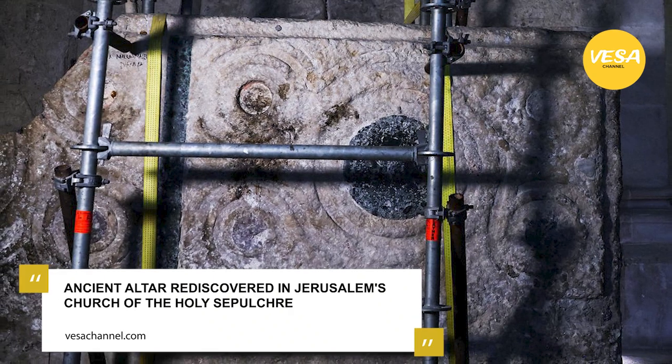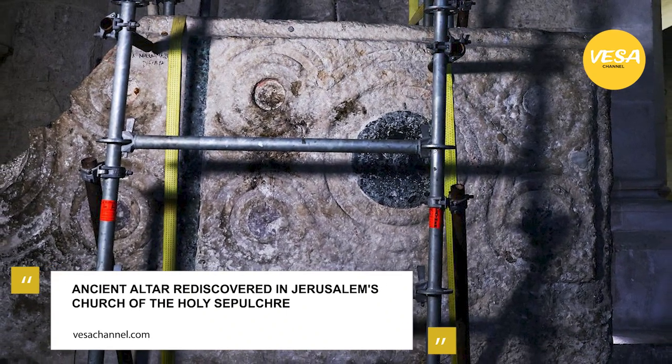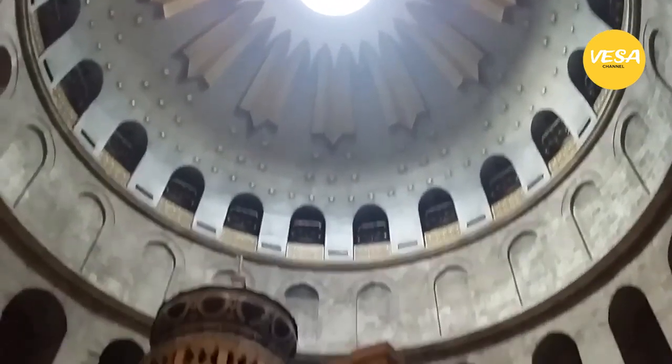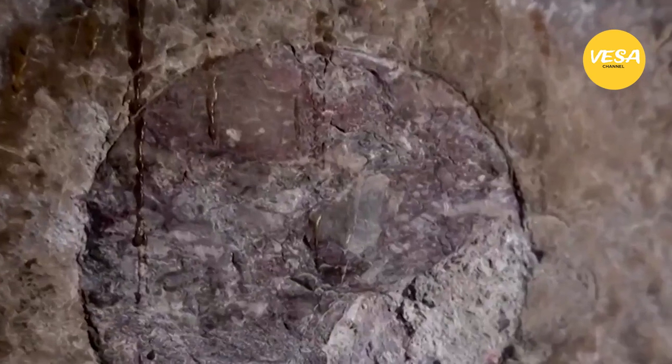Pressed against a wall in a back corridor of Jerusalem's Church of the Holy Sepulchre, a stone slab bore testimony only to the graffiti etched on it by multitudes of pilgrims through the ages. But the 2.5 by 1.5 meter stone turned out to be far more precious when its other side was exposed during recent renovations at the Church, the traditional site of Jesus' crucifixion and burial.